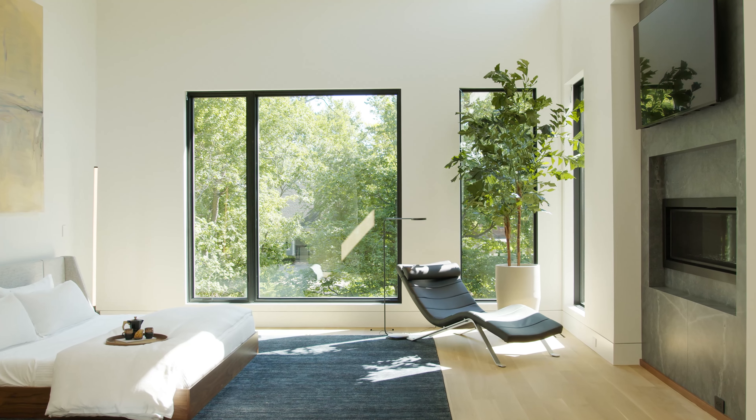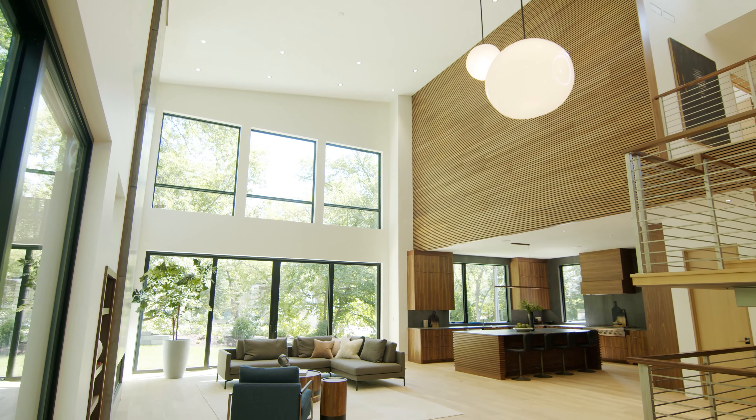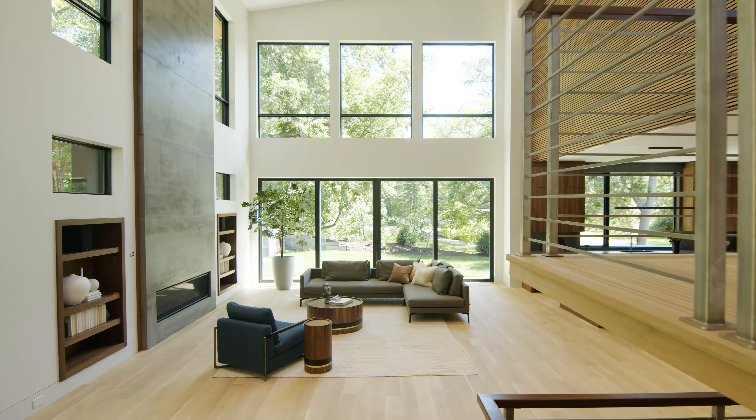We have five ensuite bedrooms, eight bathrooms, 8,000 square feet, a huge movie room, private gym, and 20-foot ceilings. There's so much to show you. Let's go.